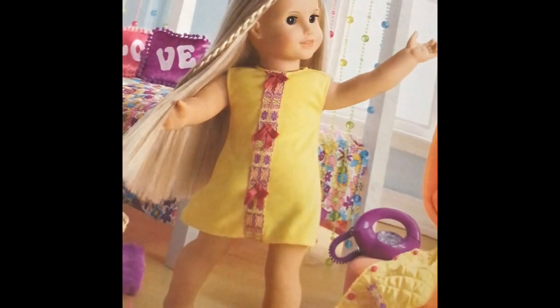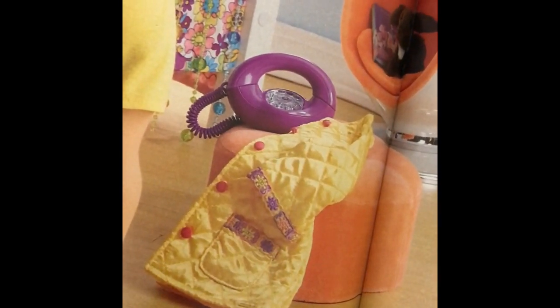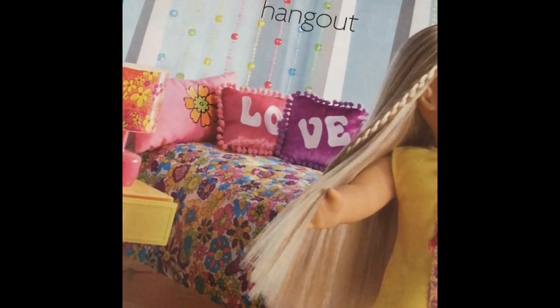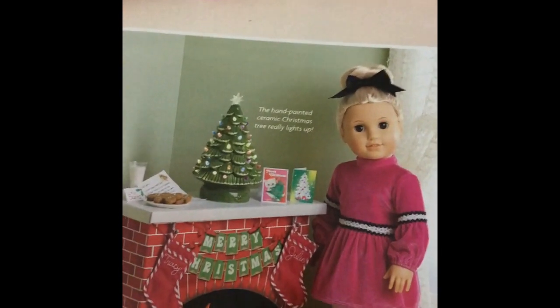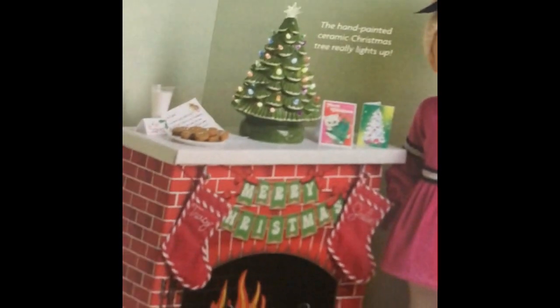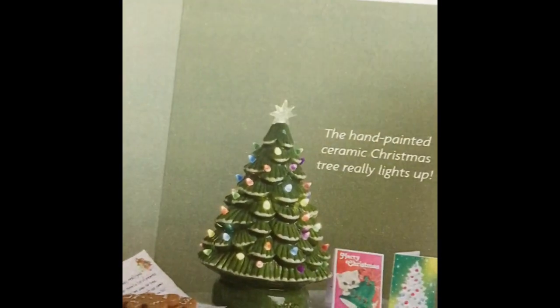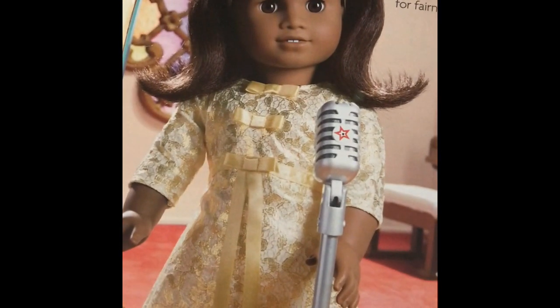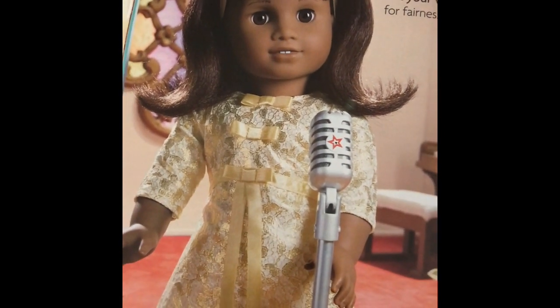And look at her cute new pajamas - adorable with this cute little robe. That is so beautiful, and it's that shiny 70s fabric. And she has a revamped bed. Totally cute, and I think it's reversible - I think the other side's just pink. And she has her new Christmas faux fireplace. Can we take a moment for this? My parents and grandparents had this kind of tree in their house. Totally cute, totally time period. And gorgeous Melody - her Christmas dress is one of my favorites. I think it's stunning.